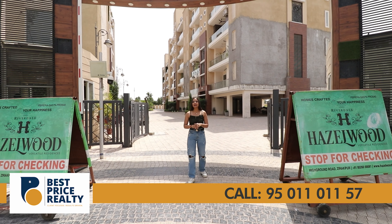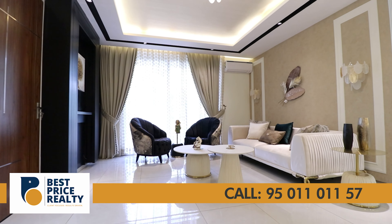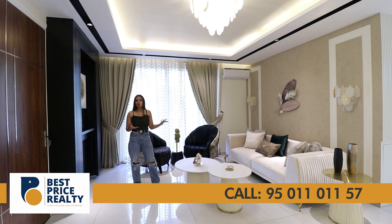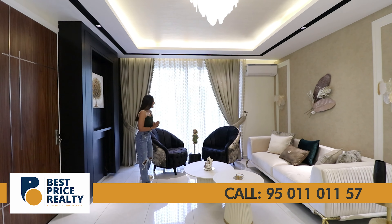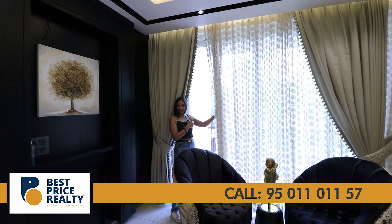This is the real definition of spacious royal living. The size of this apartment is 3,350 square feet, making it the most spacious apartment in the Tri-City. You are welcomed by a generous drawing area where you can easily place your sitting, couch, sofa, showcases, and much more. From here you also get access to your balcony area.